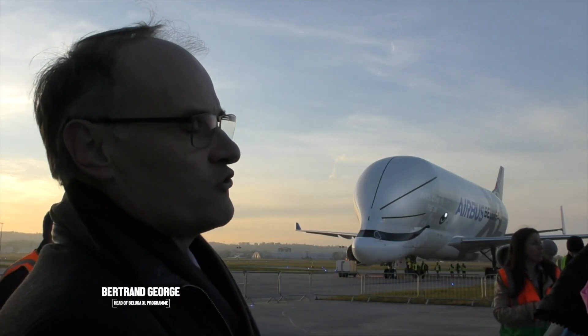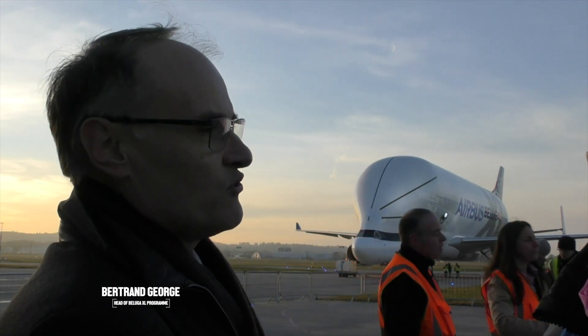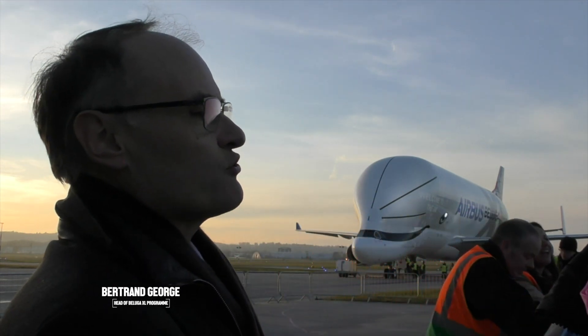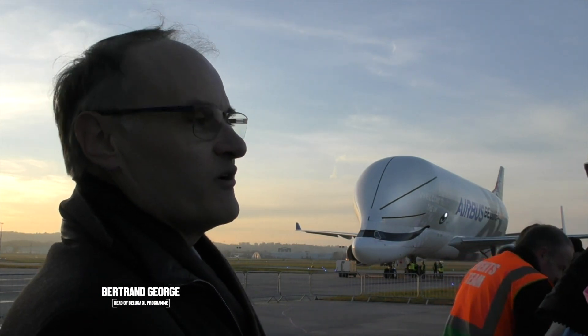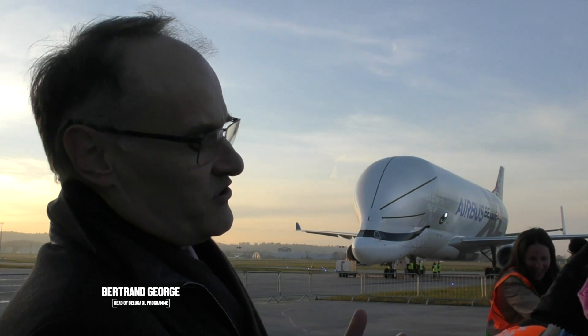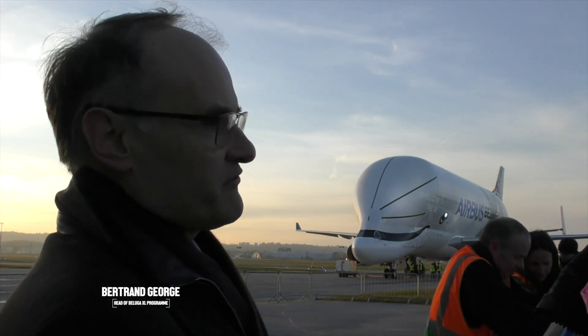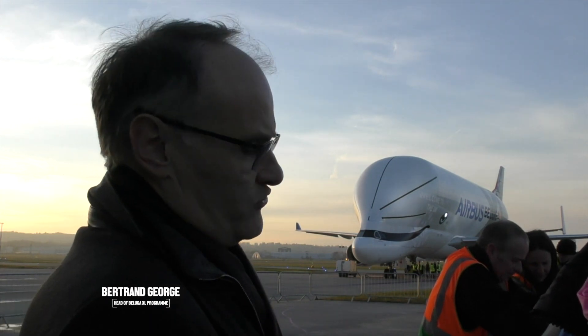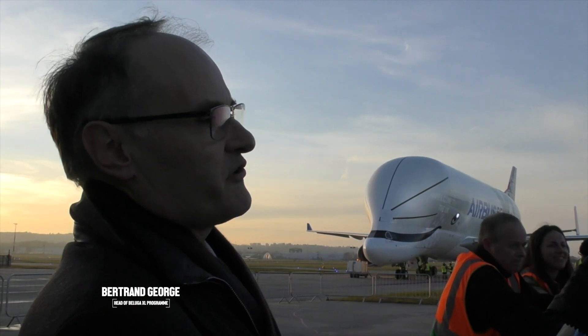The origin of Airbus has been with the Supergoopy. At the time, before the Supergoopy, we were transporting goods by truck. So it quickly became obvious that was not sustainable. So we introduced the Supergoopy, then the Beluga. And with the arrival of the A350, with large wings and a new component in composite — CFRP — we had to make a first step.